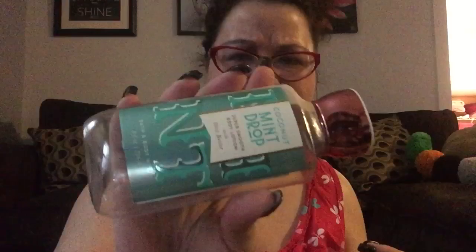Then I have the Coconut Mint Drop body lotion. This was all right — I was not nuts about this. I wouldn't repurchase it. I know people love this, but not for me.